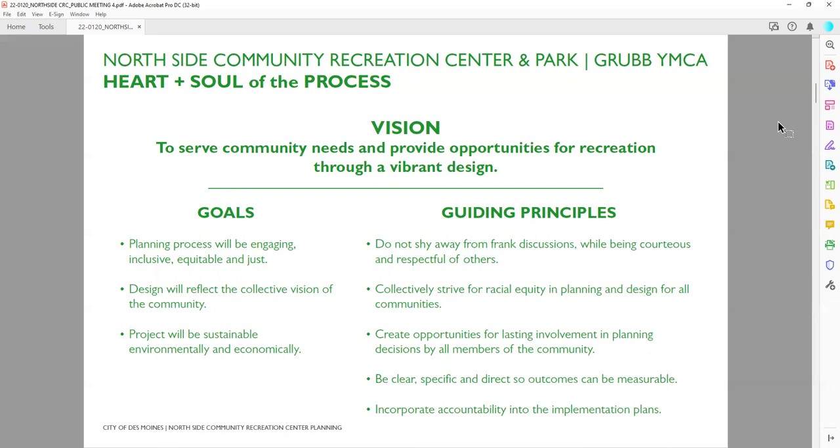That vision is brought forth with the goal that this planning process reflects a collective vision of the community. That's why we have these meetings, that's why we take time for discussions, and that's why we make the forms as open and accessible as we can — because we want a planning process that is engaging, inclusive, equitable, and just. The guiding principles include very frank, open, and honest discussions, being courteous and respectful, and being clear and specific so that the community can continue to provide input and accountability as the project moves forward.